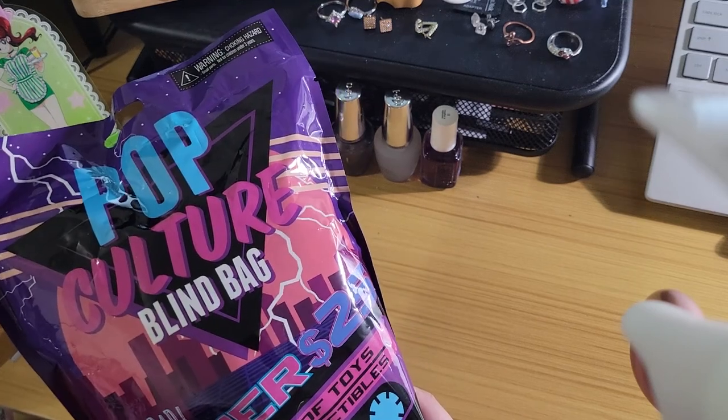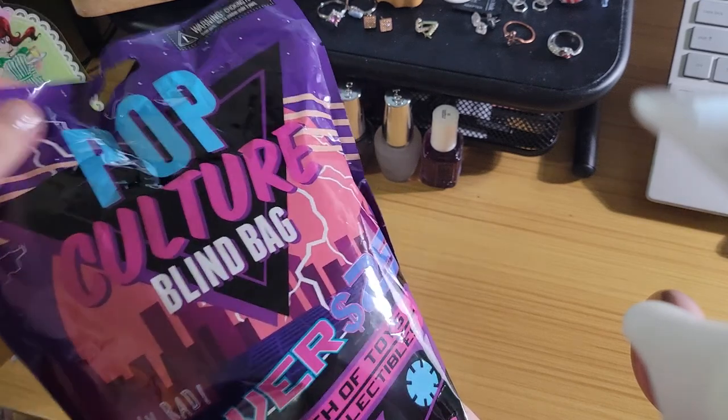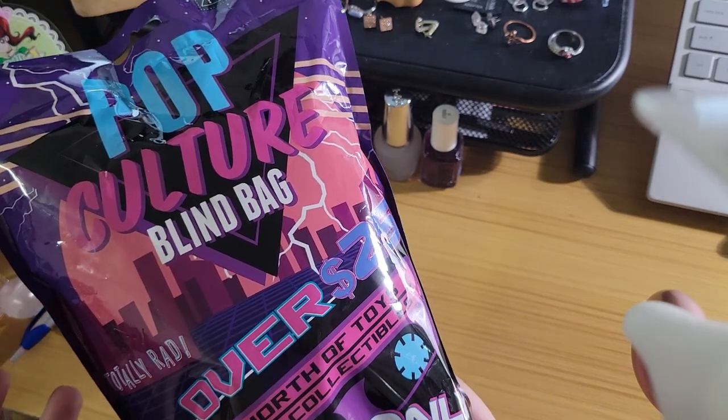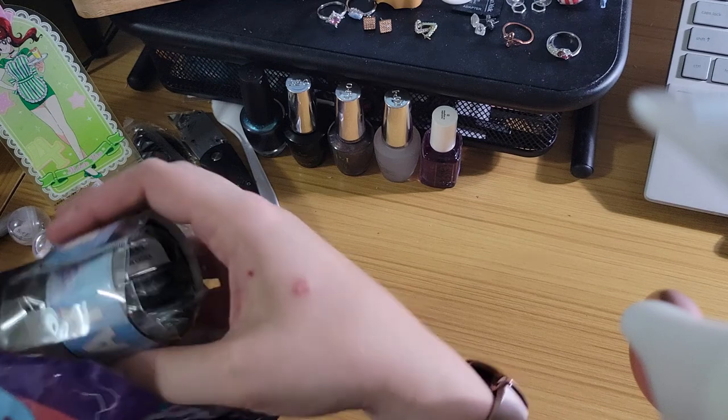They have four different bags this year: the pop culture one, the superhero one, the gamer one, and horror. I almost picked up the superhero one, but it felt like a giant Hulk plushie again — and by giant I mean this size bag, and it was very clearly a majority plushie. Last time I got a Hulk plush, which I don't mind, but let's not do that again. That one's like 30 bucks, and I'm not a big horror fan either. So let's just try this one.